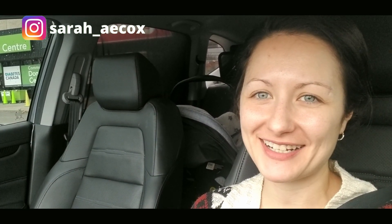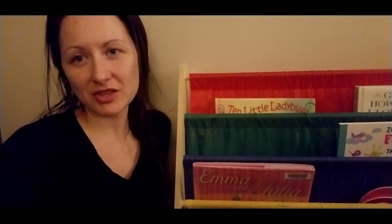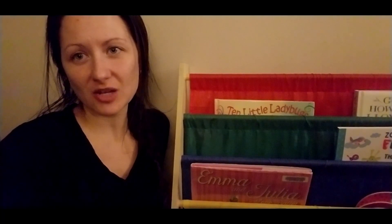Hey guys, welcome back to my channel. Welcome to my channel if you're new here. My name is Sarah and I am the mom of a 14-month-old named George. Today we're going to be going to the thrift store and I'm giving you some ideas on what you could be looking for.